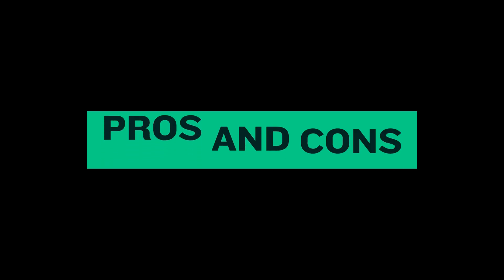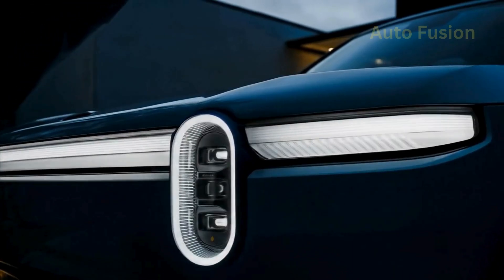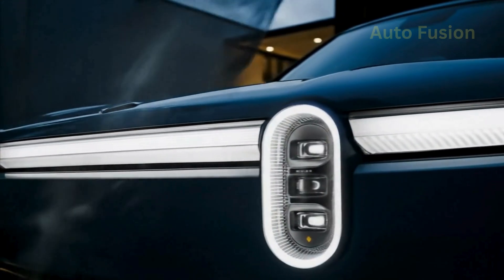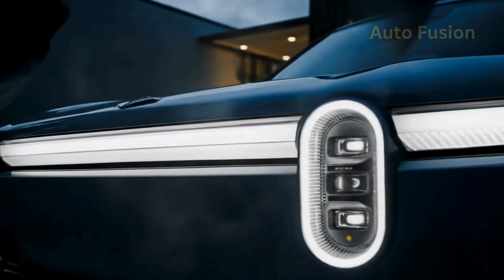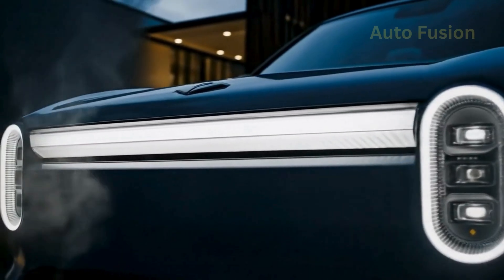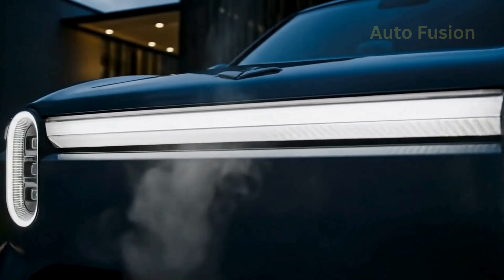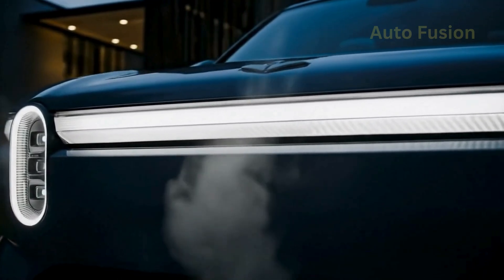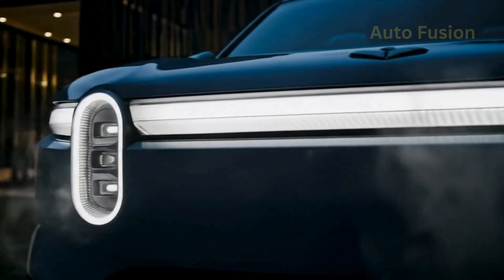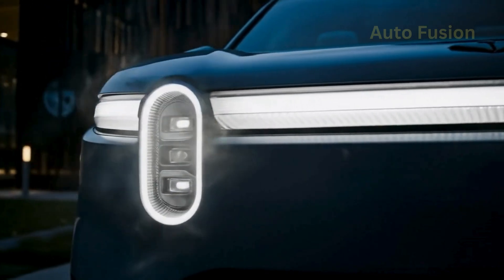Pros and cons. On the pros side: distinctive Rivian design with adventure DNA, an affordable entry point compared to the R1S and R1T, strong range and fast charging capability, adventure-ready off-road features, and a spacious two-row layout with both front and rear cargo. On the cons side: no third-row option unlike some rivals, lower towing capacity than larger EVs, extremely tough competition in this price range, and a smaller size that may not appeal to families needing extra seating.